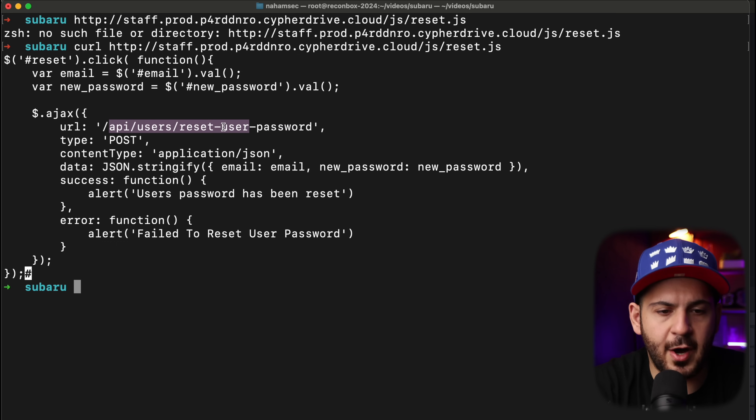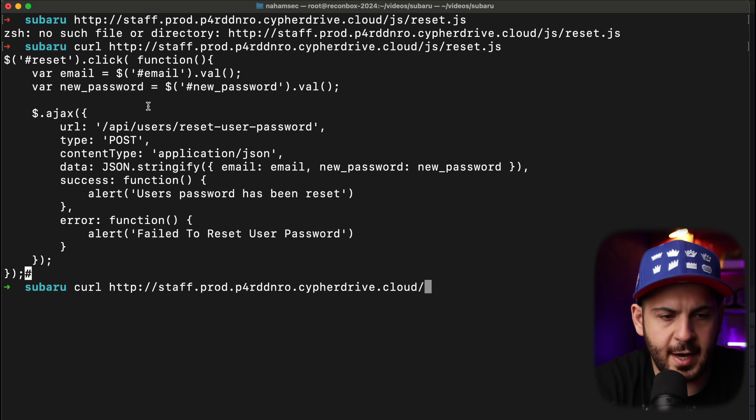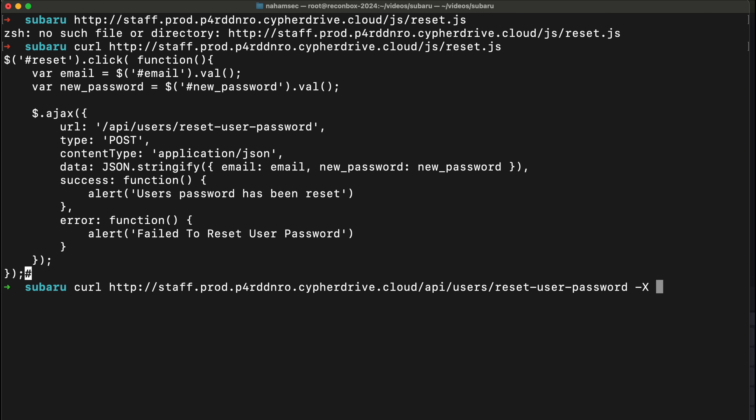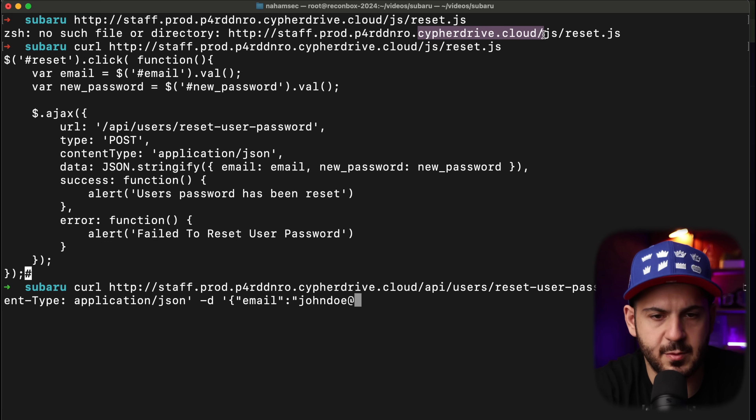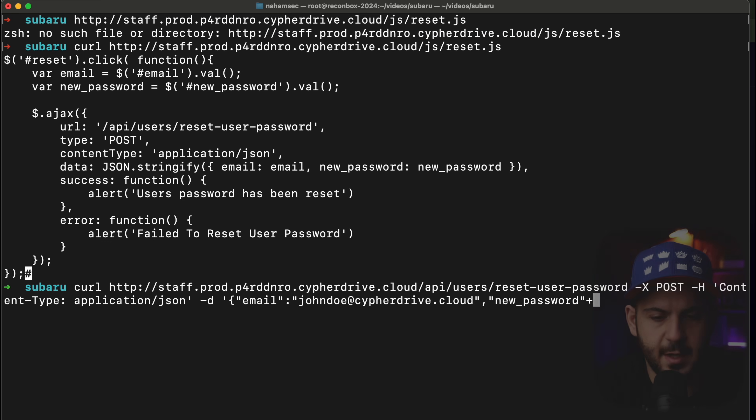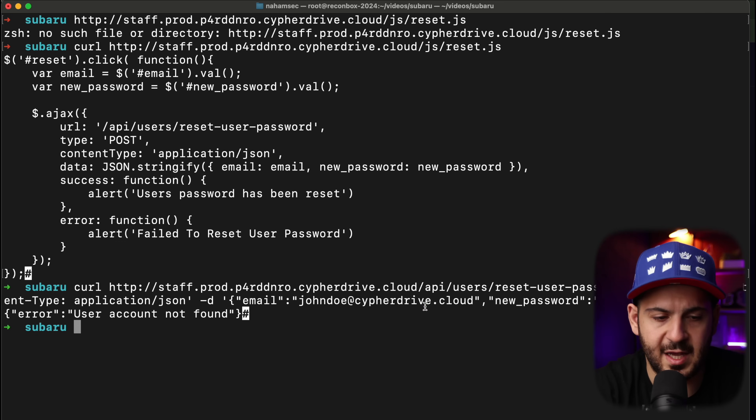Now all we have to do is figure out what to do with this endpoint. We're going to curl to it, make sure we give it the right type of request — a POST request — then set the content-type header to application/json. Finally, it's going to take an email address and a new password. So in JSON format we send it the email we want to password reset for — John Doe at our domain, cypherdrive.cloud — and then give it a new password like password123. Obviously this may not work because we don't know if that email exists, and it says user account not found. Now we need to go a step further.